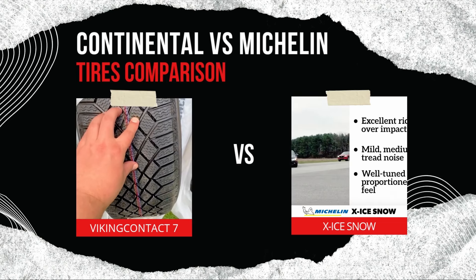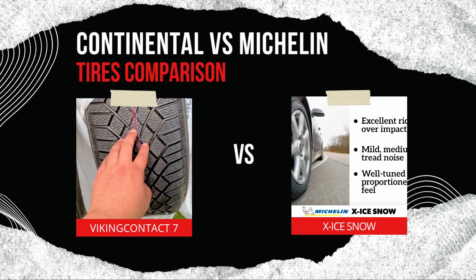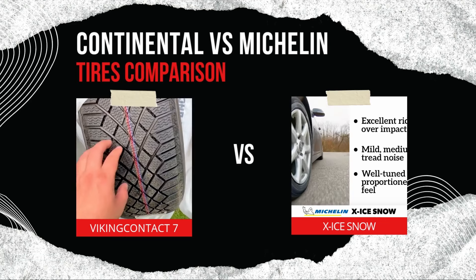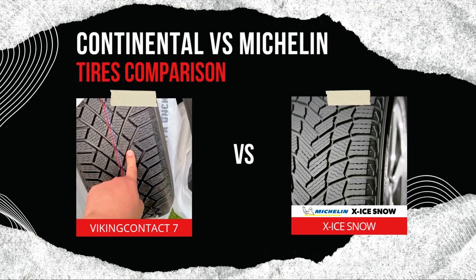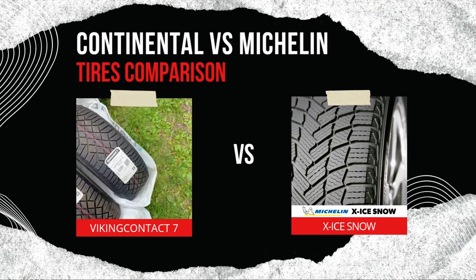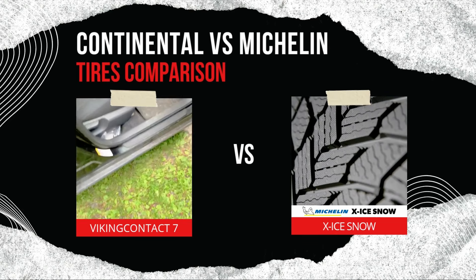Wet and slush performance: the Michelin X-Ice Snow edges out the VikingContact 7 in wet and slushy conditions, thanks to its V-shaped tread pattern which evacuates water more effectively. The VikingContact 7 is close behind, offering reliable performance in slush and wet conditions with its wide grooves and directional tread.